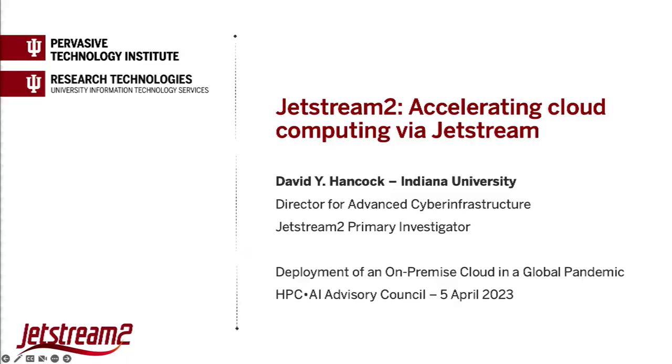Our next presenter is David Hancock from Indiana University. I'm David Hancock from Indiana University. I'm the primary investigator for Jetstream 2, which is what I'll be talking about today, but also the director for advanced cyber infrastructure at IU, in charge of our high-performance computing, storage systems, cloud systems, et cetera.